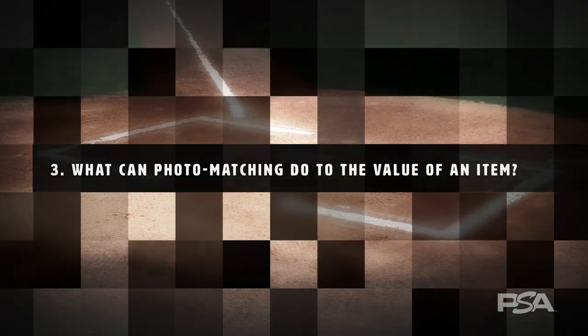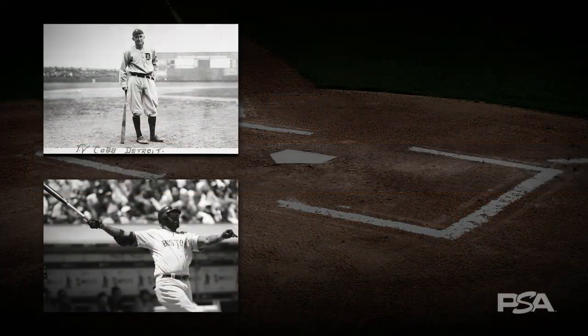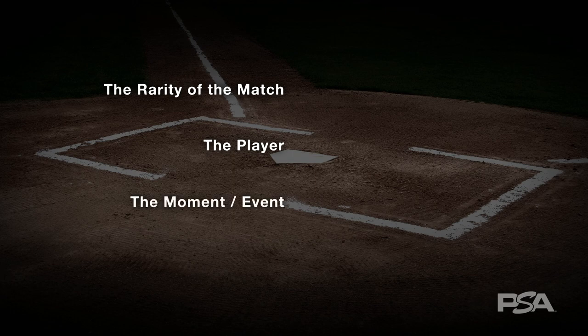Number three: what can photo matching do to the value of an item? Photo matching can add tremendous value to an already certified collectible, but the extent of the impact depends on a variety of factors. The rarity of the match, the player, the moment, event, year or era the item is matched to, and more can all have an impact on value.